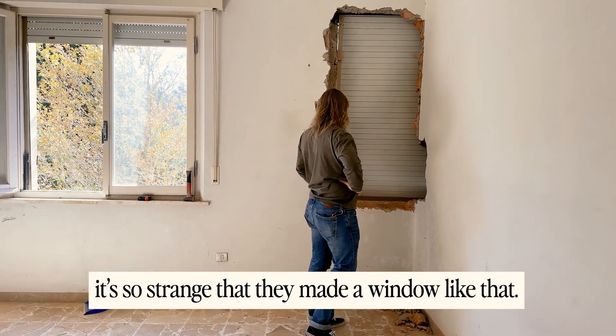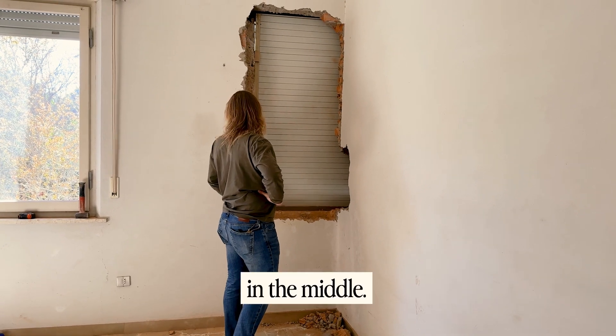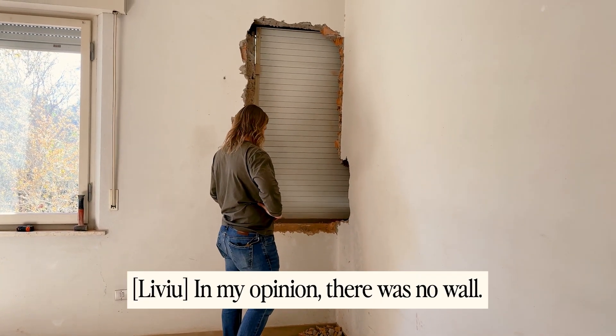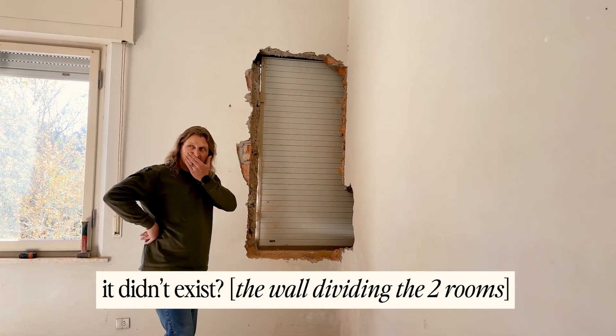It's very strange that I have done a window like this. So if you put the pot here, don't come to the mirror.